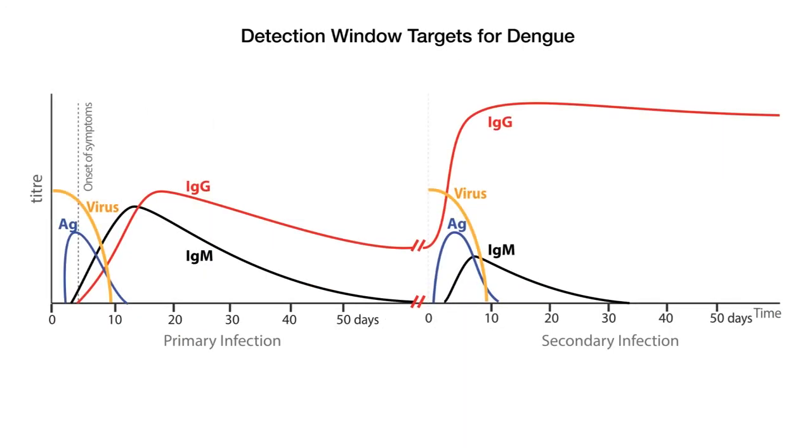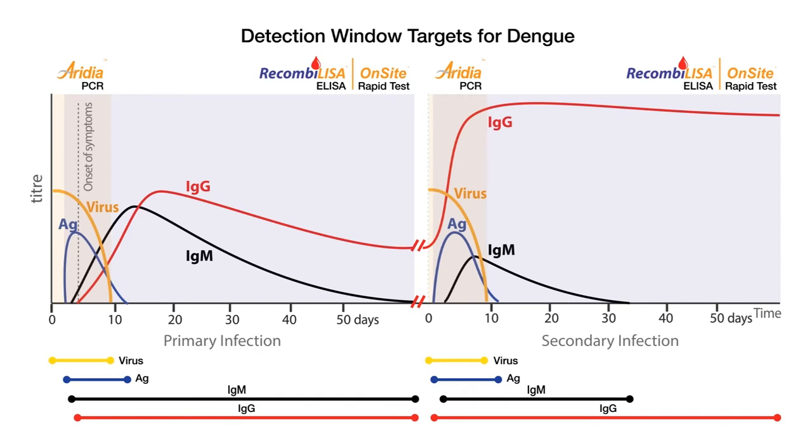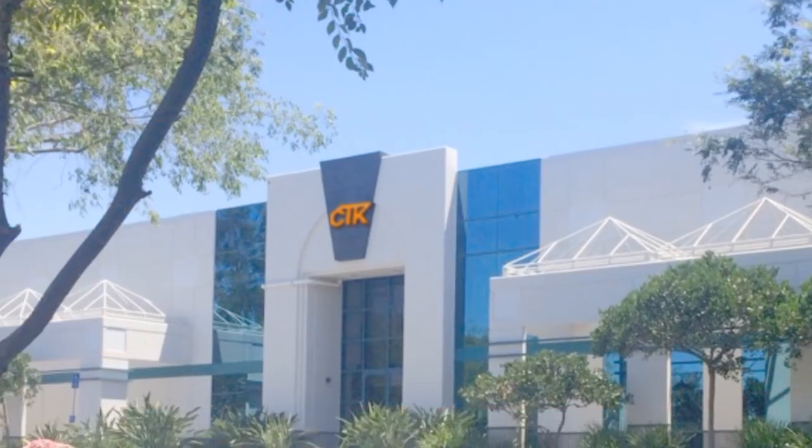Our full range of dengue tests can be applied for different detection windows in a dengue infection. Iridia PCR tests can be used in the virus detection window in both primary and secondary infections, while recombinant ELISA and on-site rapid tests can be used for antigen, IgM, and IgG detection windows in both primary and secondary infections.